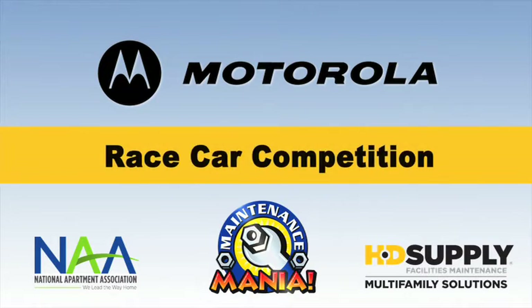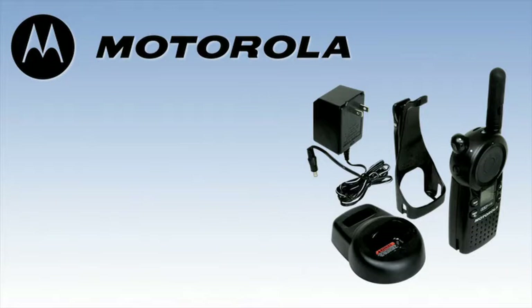Motorola Race Car Competition. Motorola's two-way radios offer solutions that better enable you to efficiently coordinate and communicate with your on-the-go workforce.